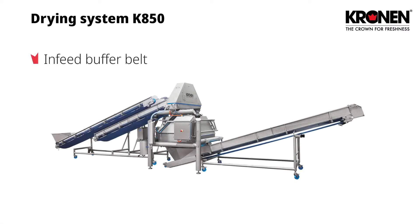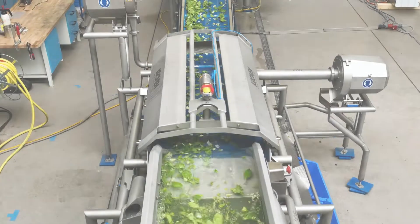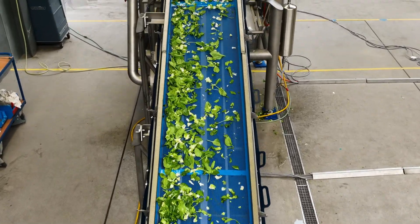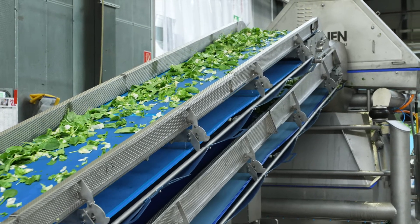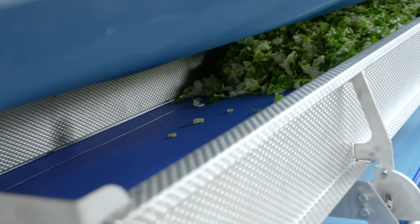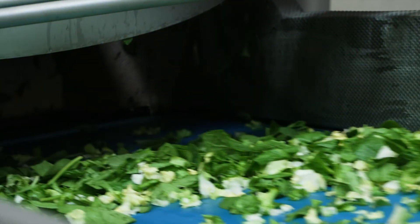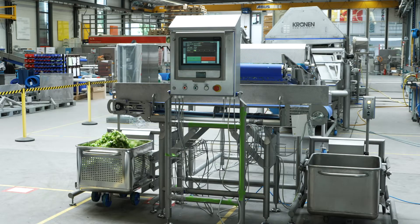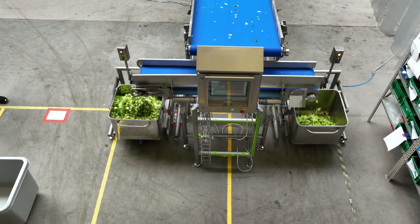The system consists of an in-feed buffer belt, the centrifuge, an out-feed belt and an external control cabinet. Product arrives directly from the washing machine onto the in-feed belt of the K850, followed by a spin drying process and delivery to the out-feed belt. Dried product is either inserted into containers for storage until further processing or delivered directly to the in-feed belt of an automatic filling and packing machine.